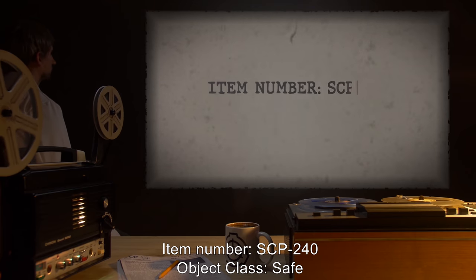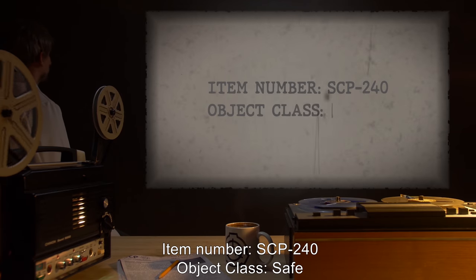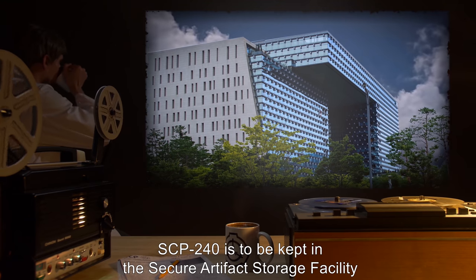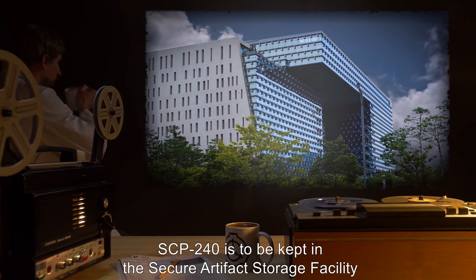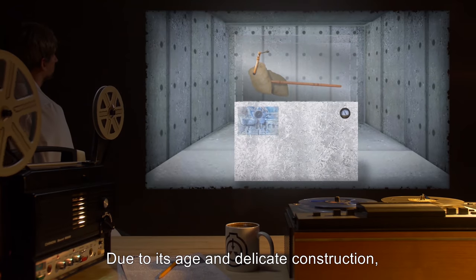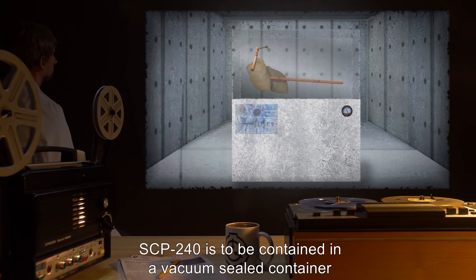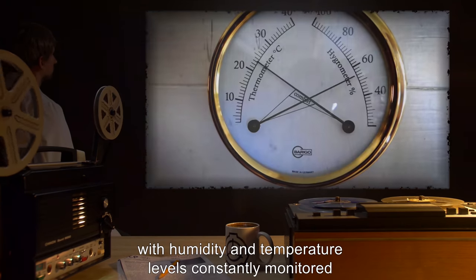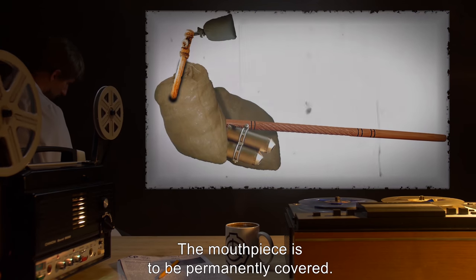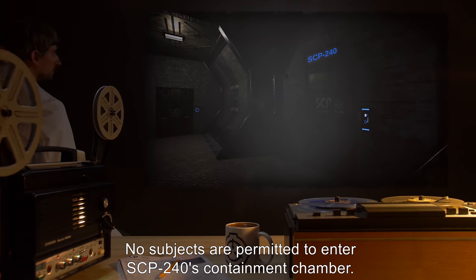Item Number SCP-240. Object Class: Safe. Special Containment Procedures: SCP-240 is to be kept in the Secure Artifact Storage Facility in Site-77. Due to its age and delicate construction, SCP-240 is to be contained in a vacuum-sealed container, with humidity and temperature levels constantly monitored and controlled. The mouthpiece is to be permanently covered. No subjects are permitted to enter SCP-240's containment chamber.